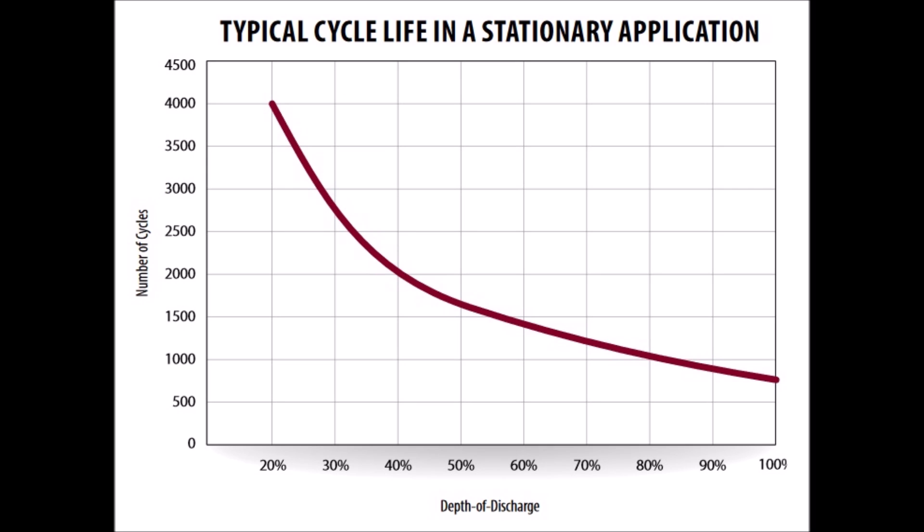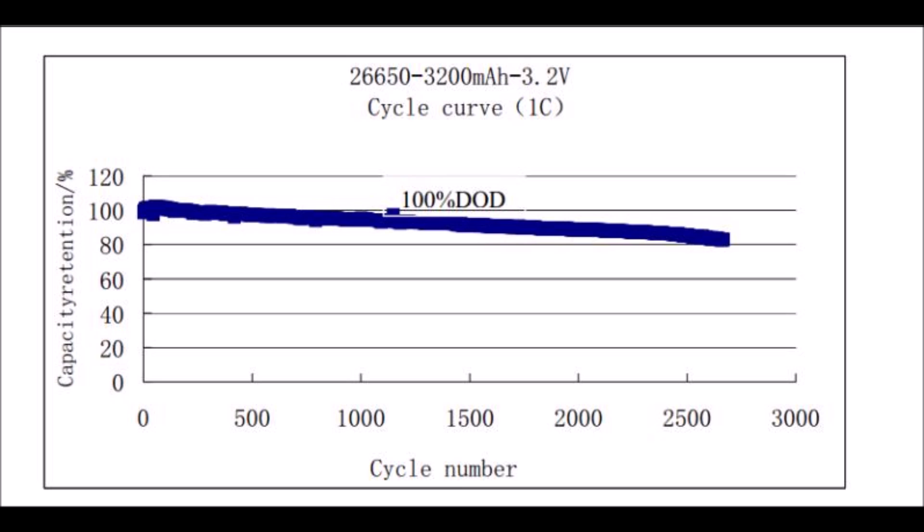Here is the cycle life chart for the Trojan T105-RE battery. The chart is not linear — the more you discharge the battery regularly, the more you shorten its life. Discharging to 50 percent gives about 1,700 cycles of useful life, which equals about 4.6 years of constant daily cycling. For the MillerTech lithium battery, the chart assumes 100% depth of discharge. The useful life of a lithium battery is defined at 80% capacity retention, so at 100% discharge every day we get about 2,700 cycles — equaling 7.4 years of constant use.